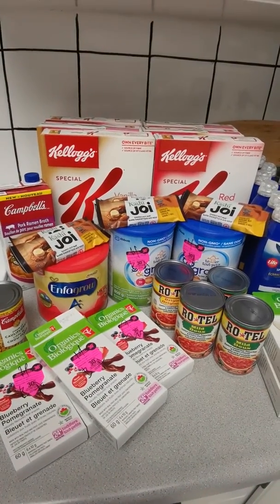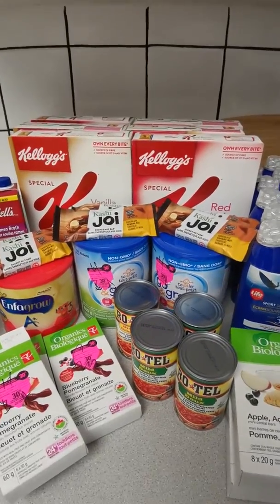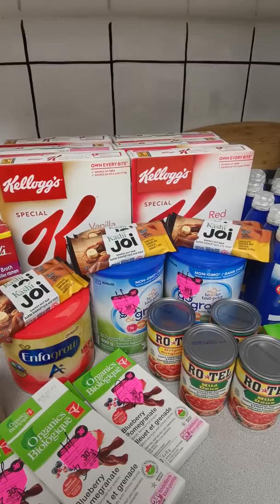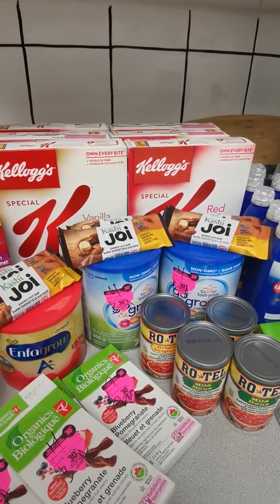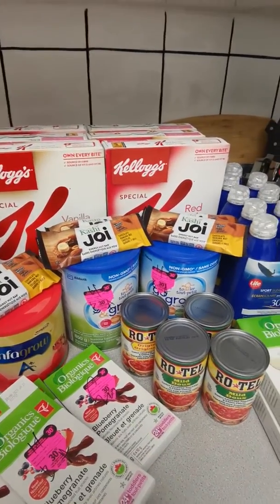Hey everyone, I wanted to do a quick coupon haul. This is mostly — actually I think all of it — from Shoppers. They did have a points event today, and if you spent over $50 you got 20 times the points. I did get a lot of points; I think I managed almost $60 in points.